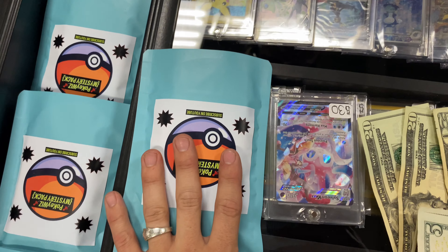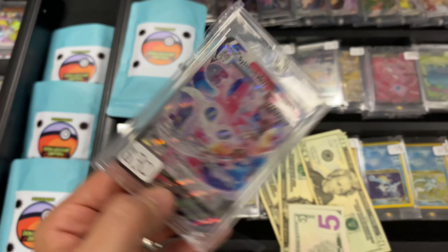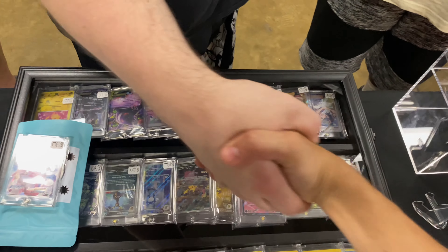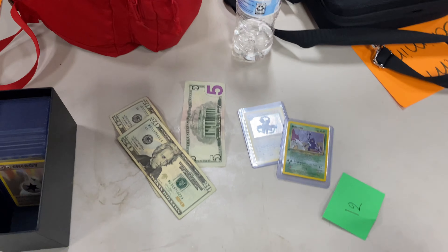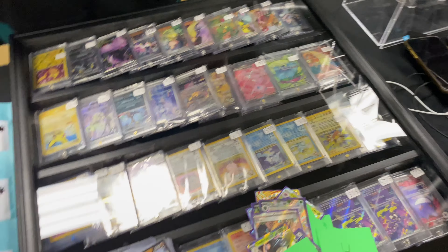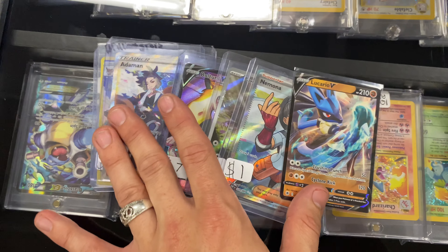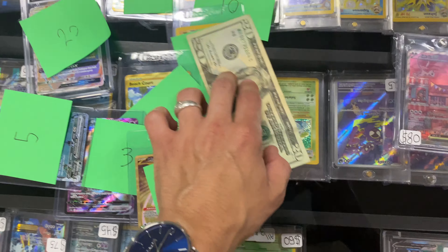We got a mystery pack going out — oh, Sylveon! The Sylveon Trainer Gallery for 65 dollars, thank you so much. We are buying some singles — bada bing bada boom — for 45 dollars, thank you. We're making a trade, taking in these and giving away these. Thank you so much.